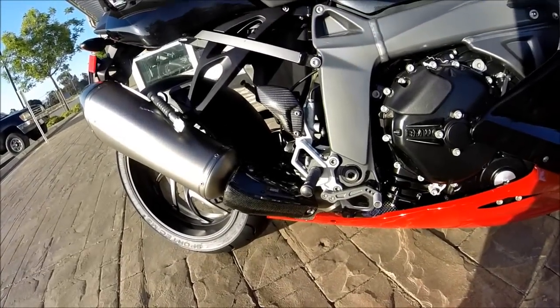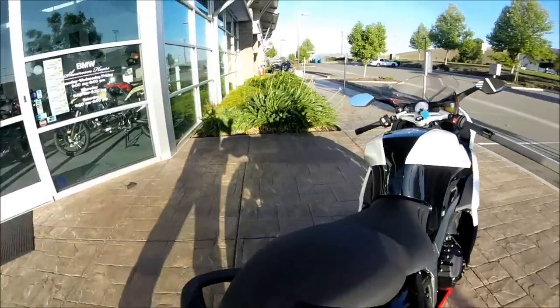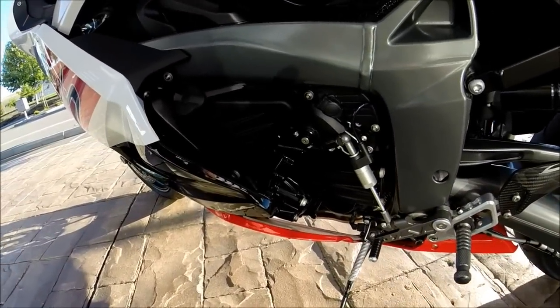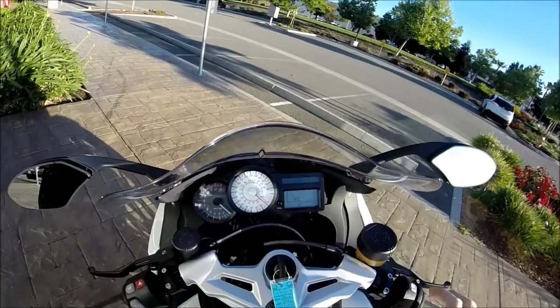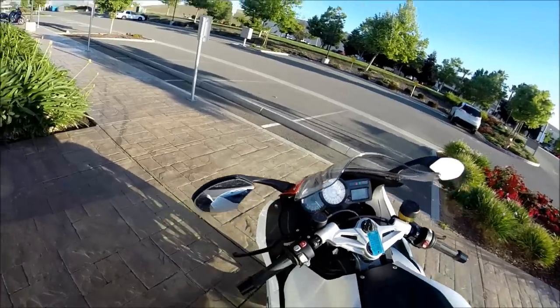The adjustable foot pegs, machine pegs, and brake pedal are of the finest quality — they're just spectacular. Passenger pegs as well. Quick shifter. 175 horsepower. 560 pounds wet.